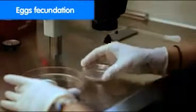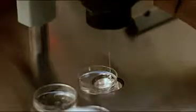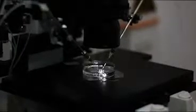Next, we fertilize the ova. This process can be performed via the conventional IVF technique, which consists of placing an ovum surrounded by spermatozoa in a culture plate, or via the technique of ICSI, which consists of inserting a live spermatozoa into the ovum by puncturing the latter with the aid of a pipette.